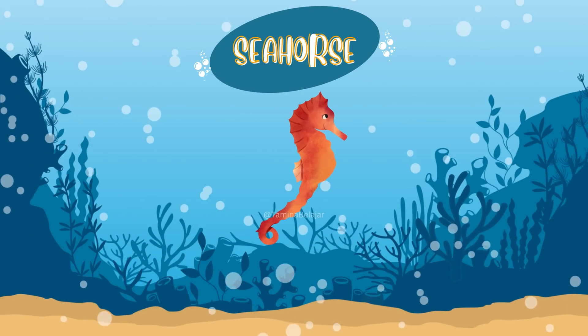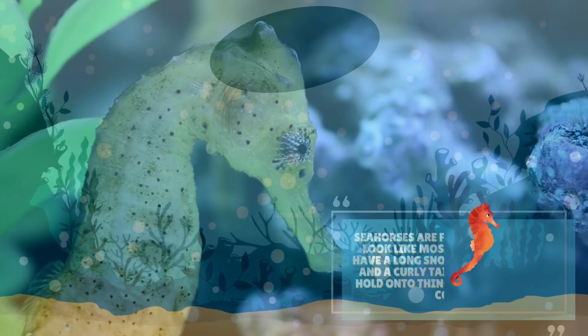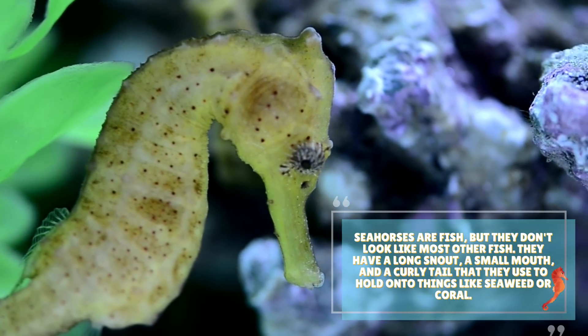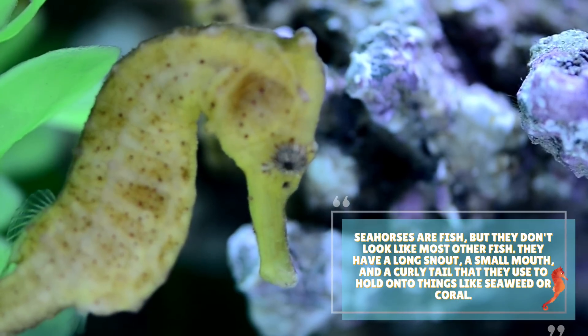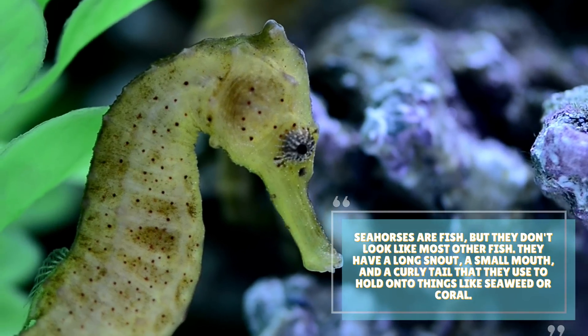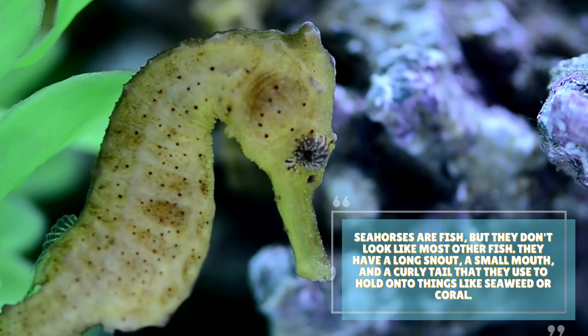Seahorse. Seahorses are fish, but they don't look like most other fish. They have a long snout, a small mouth, and a curvy tail that they use to hold on to things like seaweed or coral.